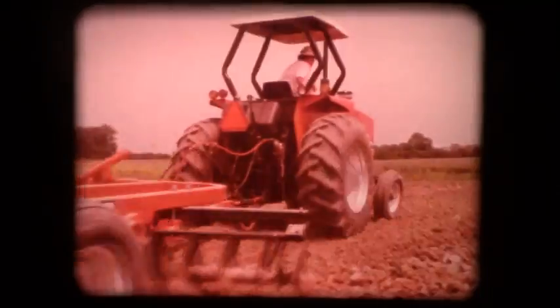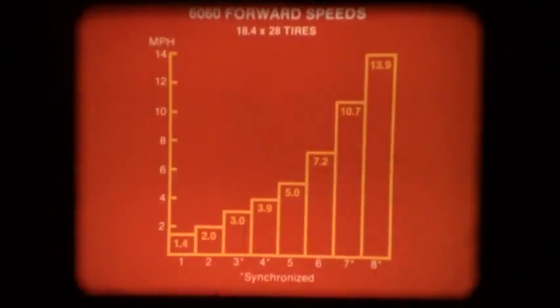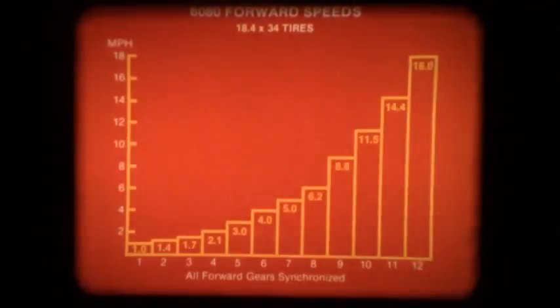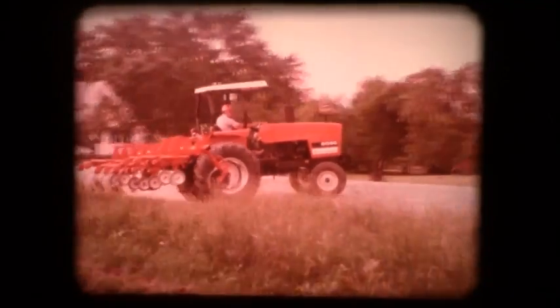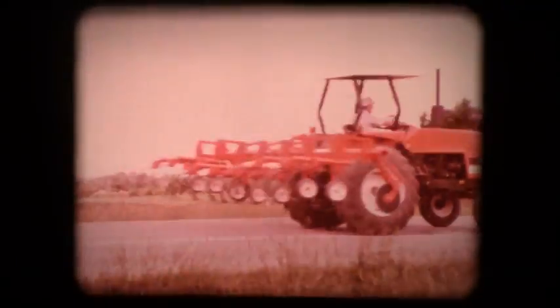Efficient field operation requires a wide choice of speeds to match engine power to the load and job. The 6060 has eight forward speeds ranging from 1.4 to nearly 14 miles per hour, with four speeds in the 2 to 6.5 mile per hour field working range. The 6080 has 12 forward speeds from 1 to 18 miles per hour, with five speeds in the working range. The 6060 transmission is synchronized in 3rd, 4th, 7th, and 8th, and the 6080 is synchronized in all forward speeds. This permits quick, easy shifting at all times, and shifting on the roll for fast transporting.